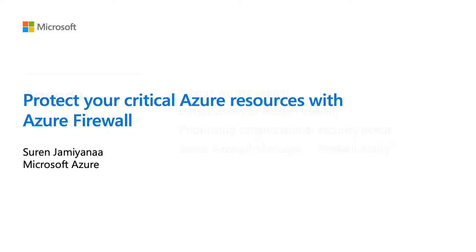My name is Surin, and I'm so excited to share with you today on how you can protect your resources with Azure Firewall. Today I'm going to start with some trends that we're seeing, then introduce you to what Azure Firewall is and how it meets those trends and needs. Next, I'll share about how the service prioritizes your organization's security needs, and then share how you can grow and scale your network security with Azure Firewall Manager and Firewall Policy.